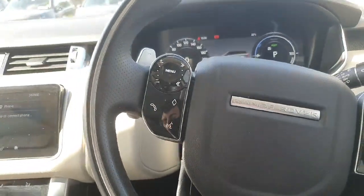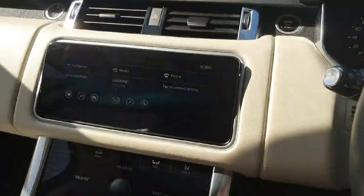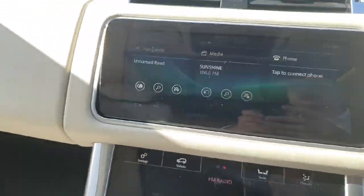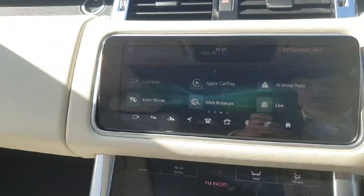As for the infotainment system, we have your built-in satellite navigation, standard radio and Bluetooth setup, and Apple CarPlay and Android Auto.